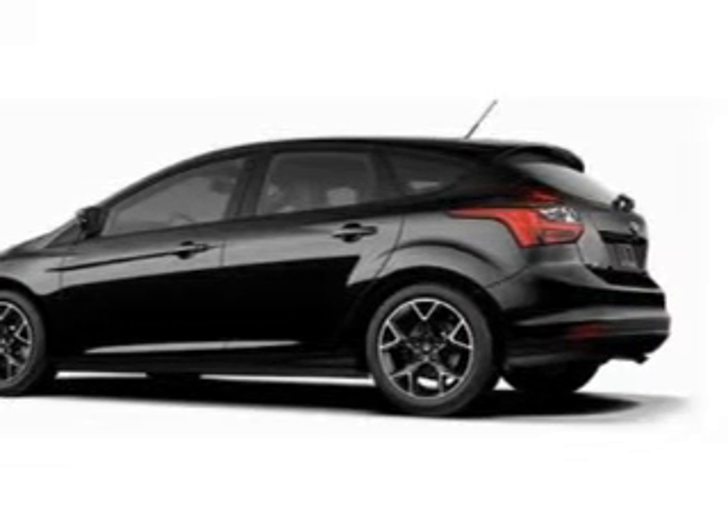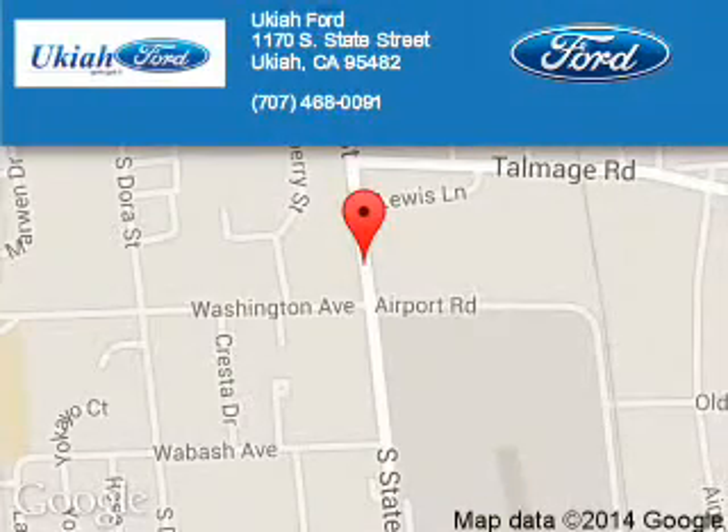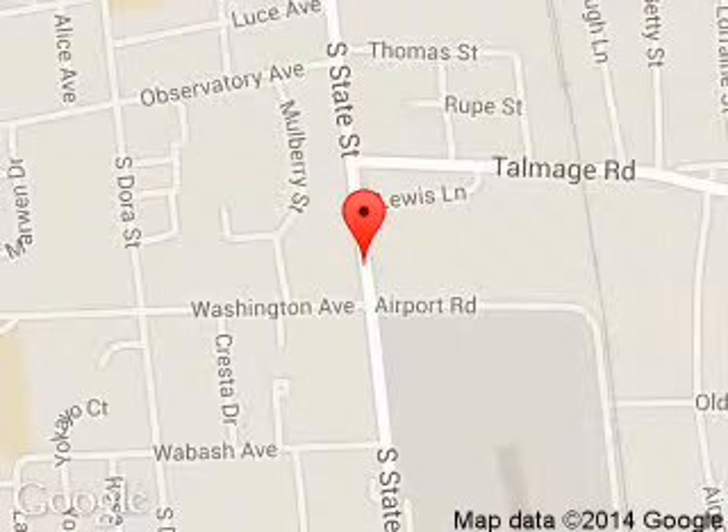Call or click to contact us today. Ukiah Ford is dedicated to doing everything possible to ensure that the experience you have selecting your next vehicle is a pleasant one. We are located at 1170 South State Street, Ukiah, California, 95482.